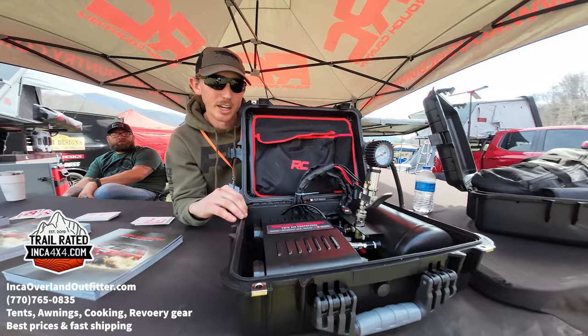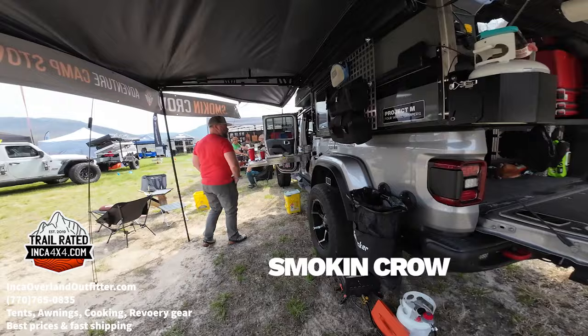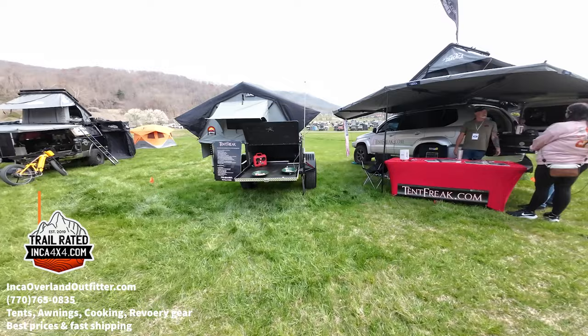I just want to point out how nice this Project M is on this Gladiator, and there's a really cool new pull-out kitchen system. Chip actually picked up one of these refrigerators from us at last expo and it worked out perfectly for a setup.